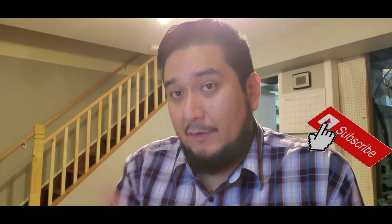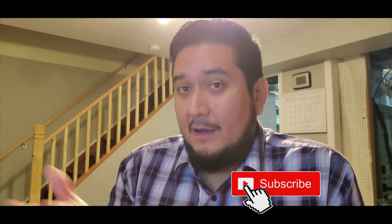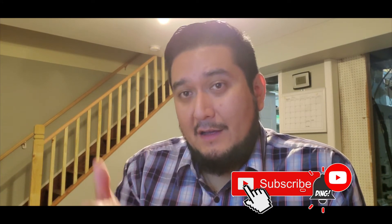Anyways, thank you so much for watching this video. If you like this video, give it a thumbs up. Give me a comment, let me know what you think. Subscribe for more material like this. I'll check you out next episode.